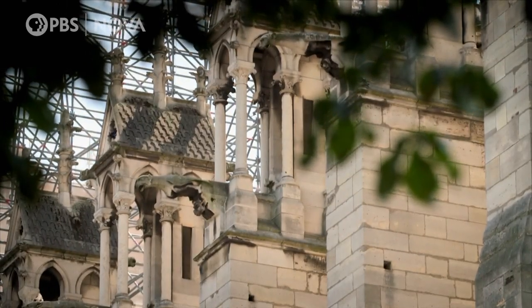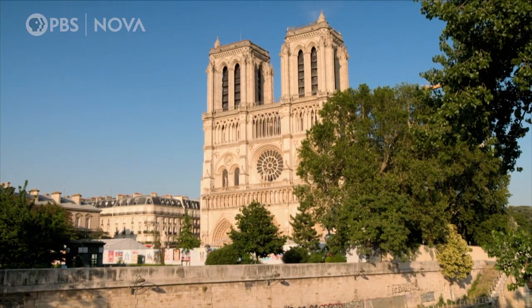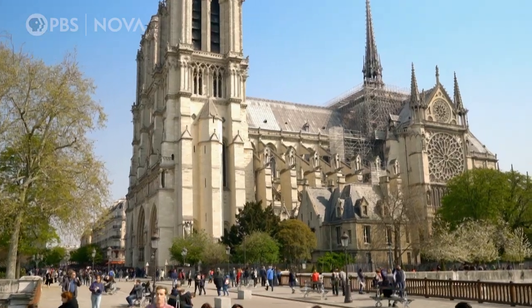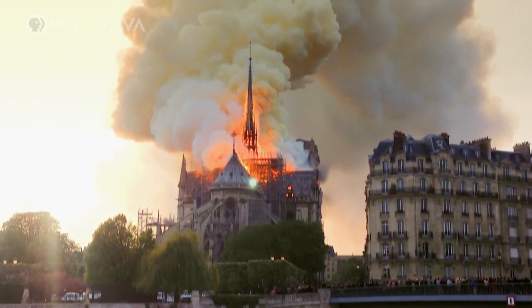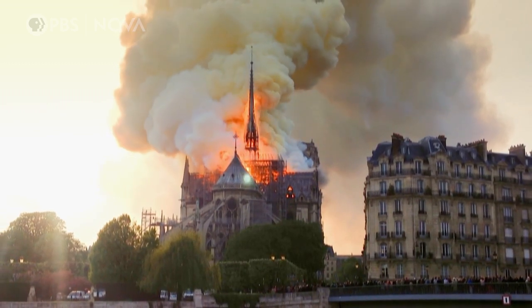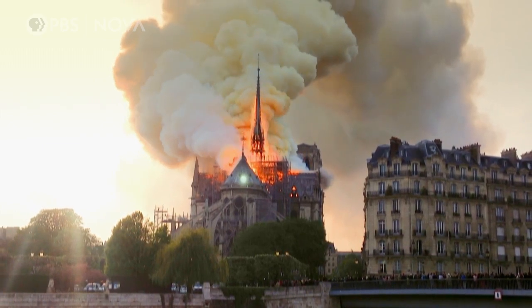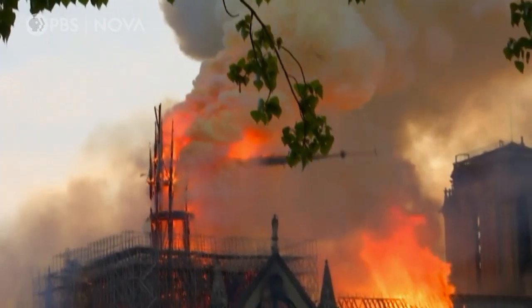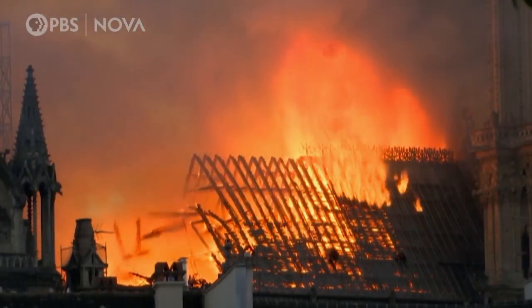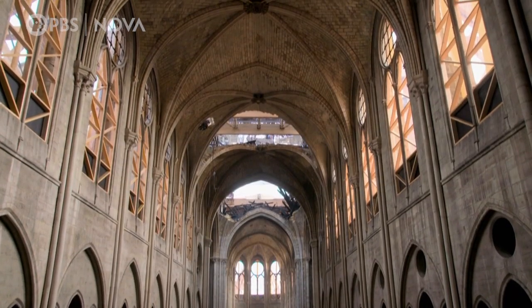On April 15th, 2019, the 850-year-old Cathedral of Notre Dame de Paris is undergoing a $6.5 million dollar renovation of the spire, when a fire breaks out inside the oak framework of the roof. After 90 minutes, the 400-ton timber and lead spire gives way and crashes through the stone vaulting. The fire destroys the roof and spire and leaves three gaping holes in the vaulting.